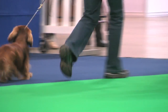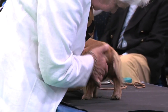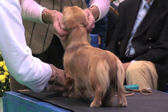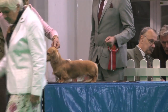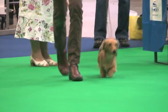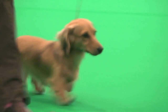And now the miniature long-haired Dachshund, again judged by Mrs. Spencer. Here she had 21 dogs with 22 entries, and the bitch exhibit 474 was her choice of best of breed. Miniature long-haired Dachshund, exhibit 474.